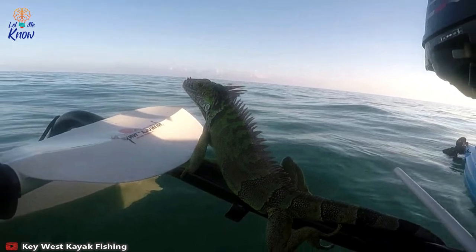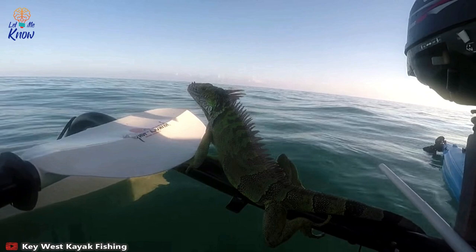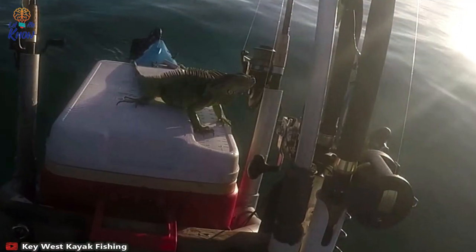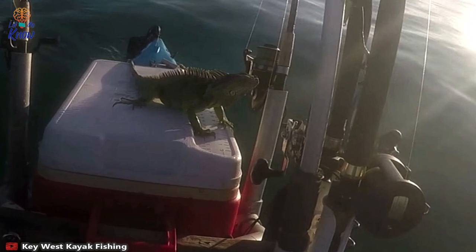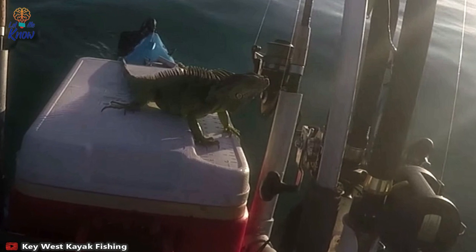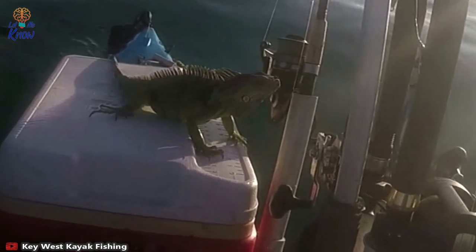Although Steve tries to convince the iguana to move to the back of the kayak, the lizard seems tired from its swim. "You're probably just gonna be more comfortable on the back over here," Steve points out, "or do you just want to breathe there and keep swimming to Cuba?" Once the iguana has had a break, Steve tells it they need to move before darkness descends and nudges it back onto the paddle to transport it to the kayak's rear.